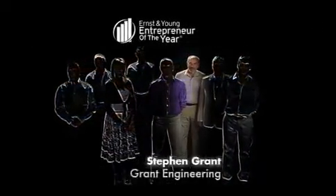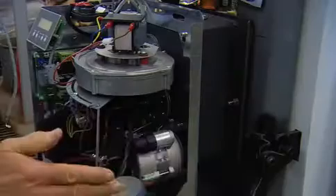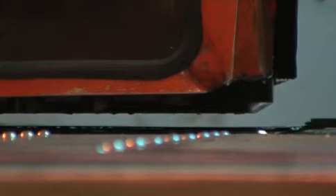Grant Engineering make the most efficient oil-fired burners on the market. Stephen Grant's boilers can reduce emissions in the average house by up to 75%. It all started in the 70s when he developed his first condensing unit, and the rest, as they say, is history.